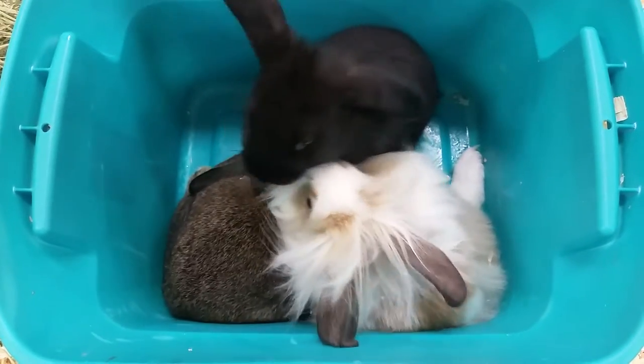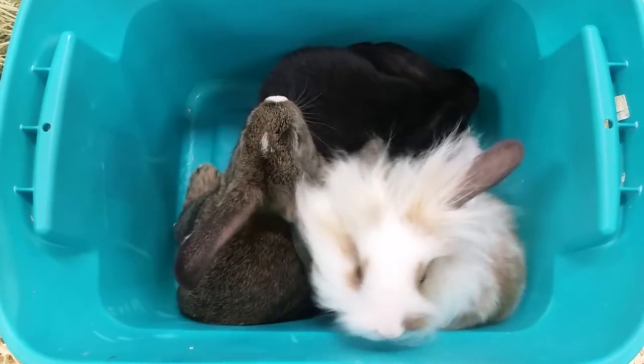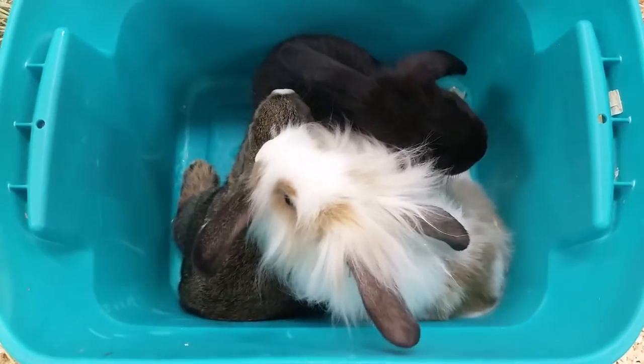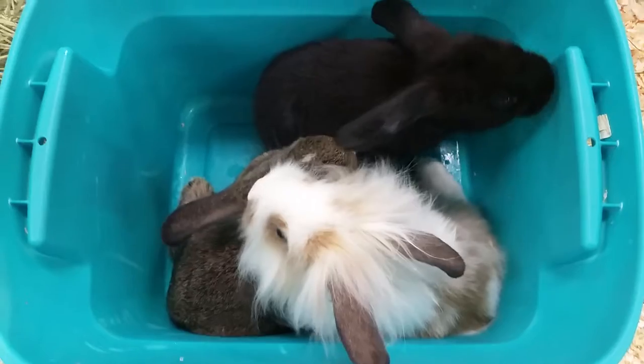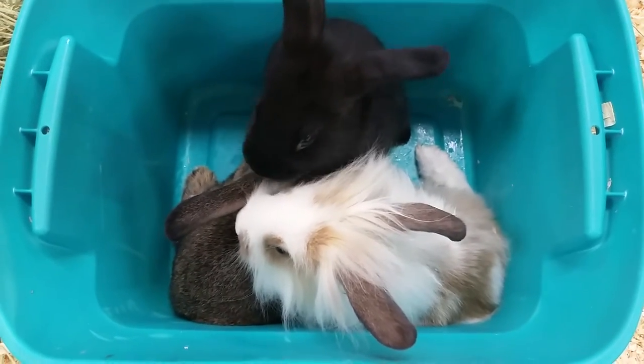With these guys you do want to provide a very large water bowl or water bottle because they are very thirsty. If you have any further questions at all, please give us a call at 507-625-2505. This is Barry from the Pet Expo YouTube channel in Mankato, Minnesota.